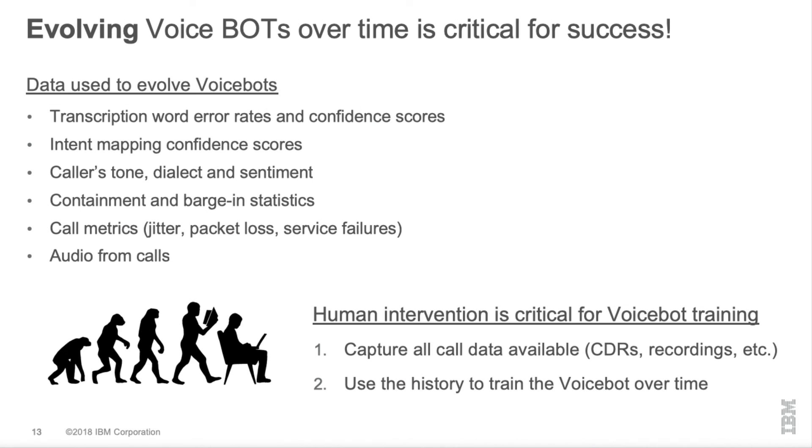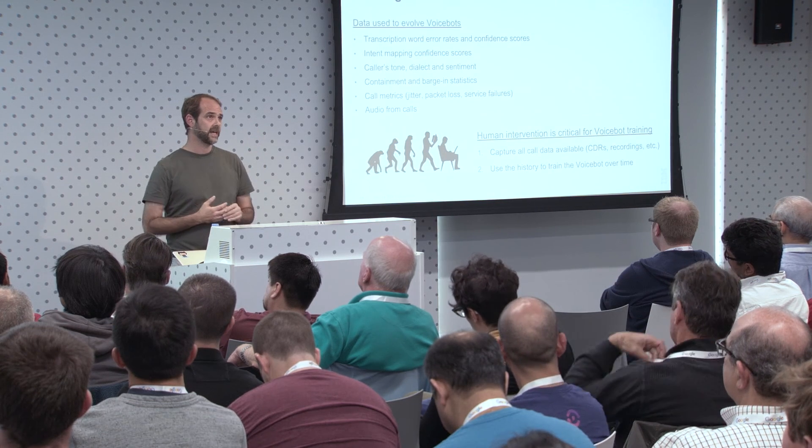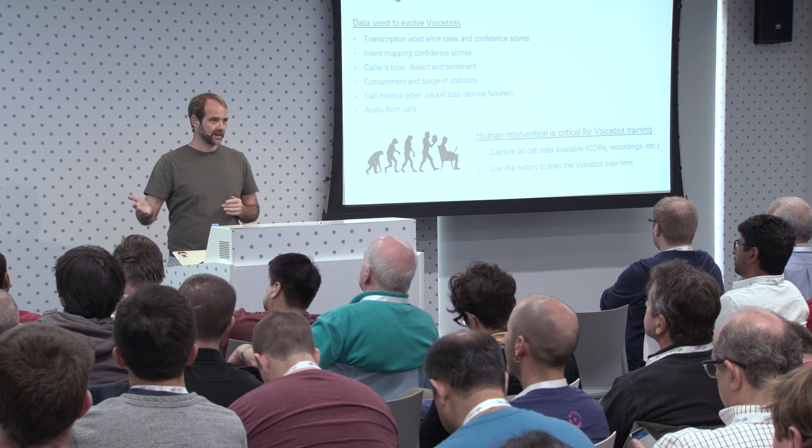Probably the most important thing to take away is that when you deploy a voicebot, that's just the beginning. Voicebots are really limited and need to be evolved over time. Human intervention is critical — it's a myth that you can have a feedback system where the bot learns on its own. It's like a kid; it needs a teacher, and a human is the teacher here. The human uses all the collected data to identify where the bot is going wrong: which nodes get opted out of, where barge-ins are happening, whether word error rates are causing problems. You need the data and the tools to feed training back into the system over time.